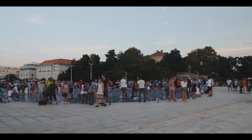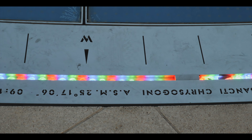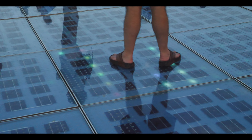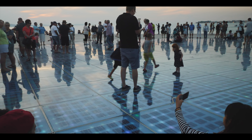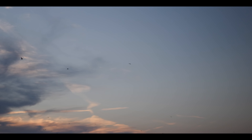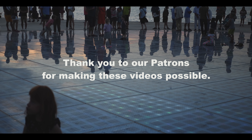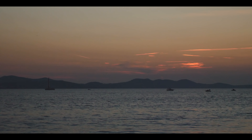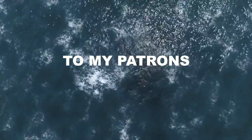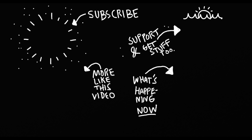Told you guys we'd show you this at night. Please subscribe if you haven't already, so you can see more travel around the world.